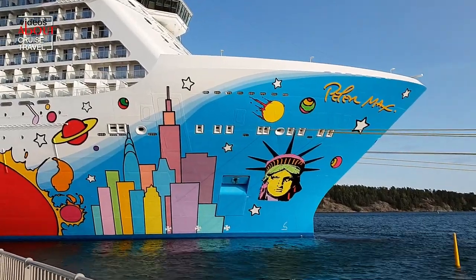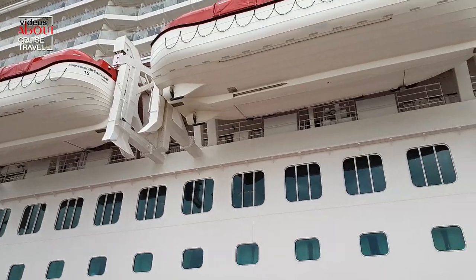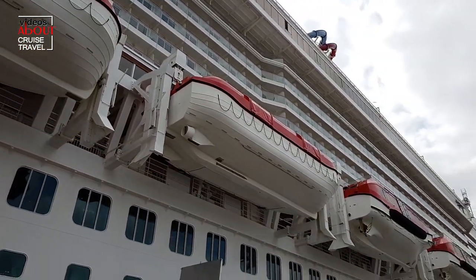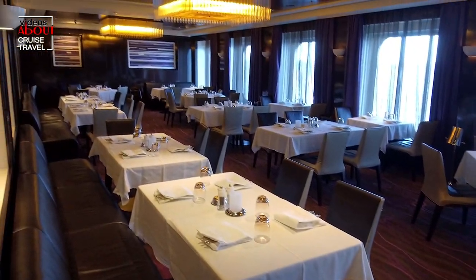Hello everybody! Thank you for watching Cruise Travel Video's channel. As I promised in the last video with the dinner dishes, I want to show you the main dining room dessert on Norwegian Breakaway. If you haven't seen the previous video, be sure to check it out — I'll post a link below.